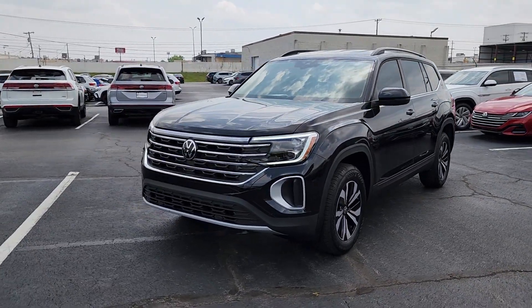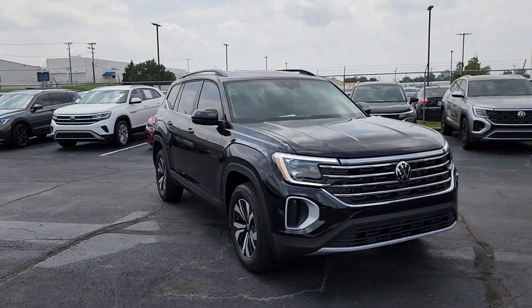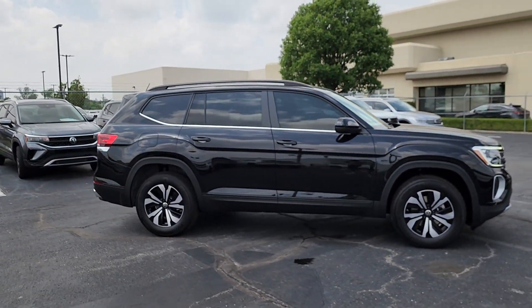Go home happy with the 2024 Volkswagen Atlas. Make all your adventures the best they can be in this well-equipped Atlas. Honest and uncomplicated, this well-built family hauler prioritizes safety, comfort, and connectivity.